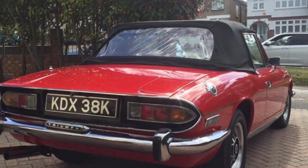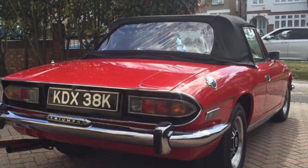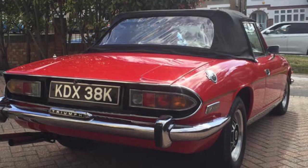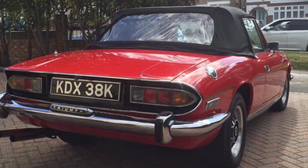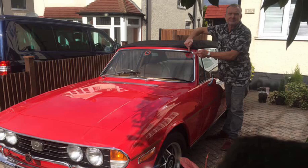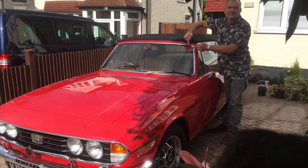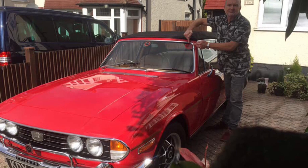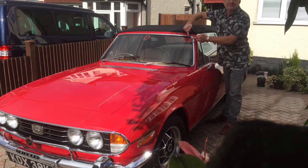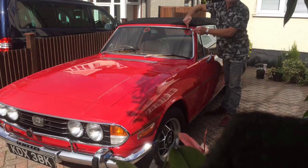He started looking at eBay and various forums including the Stag owners clubs, and looked at several cars but they weren't really what he was looking for condition-wise. But he happened to see this Stag on the Car and Classic website and went to see it on the May bank holiday in 2018, and absolutely fell in love with it — and the rest is history. That's how he came to acquire the Red Devil, or as the kids call her, Staggerfer. He's very happy and has branded his car with the Ari the Stag sticker, which you can see him pointing to on the windscreen.